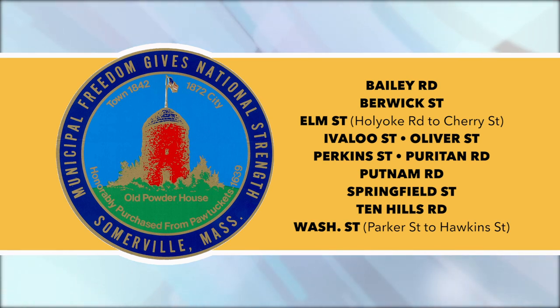Bailey Road, Berwick Street, Elm Street from Holyoke Road to Cherry Street, Ivalu Street, Oliver Street, Perkins Street, Puritan Road, Putnam Road, Springfield Street, Ten Hills Road, and Washington Street from Parker Street to Hawkins Street.